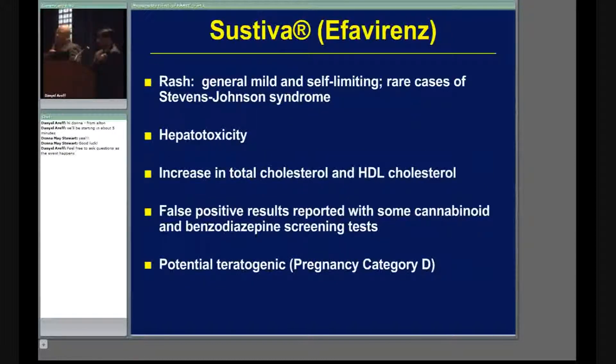Very importantly, Sustiva can cause a false positive for marijuana and benzodiazepines — for example Xanax or Valium. If you're going for a job and the employer sees a positive test for marijuana, you may not get the job. The doctor can write a note stating the patient may have a false positive test for marijuana and benzos — you don't have to name the drug, just indicate it might be a false positive.